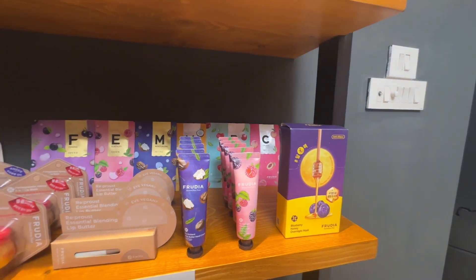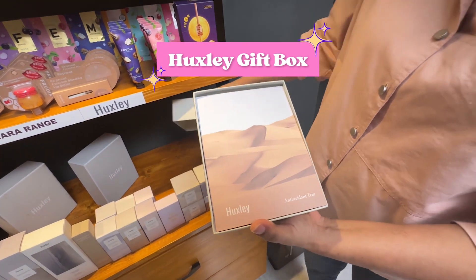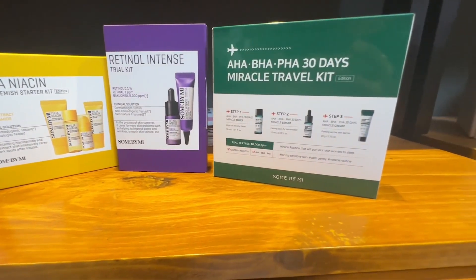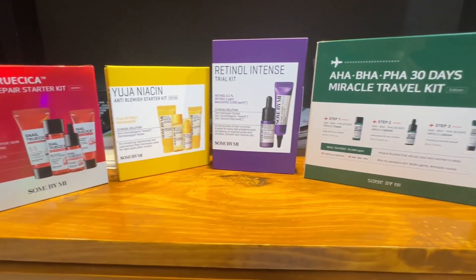I also found the brand Huxley. This is a great gift set with toner and cream. They also sell starter kits and travel kits if you want to try smaller quantities.